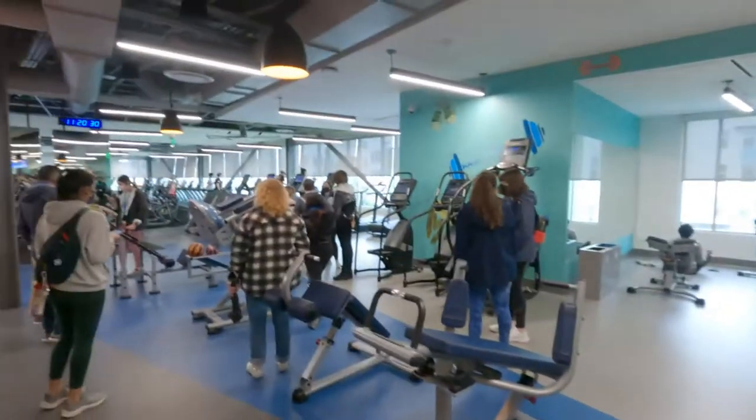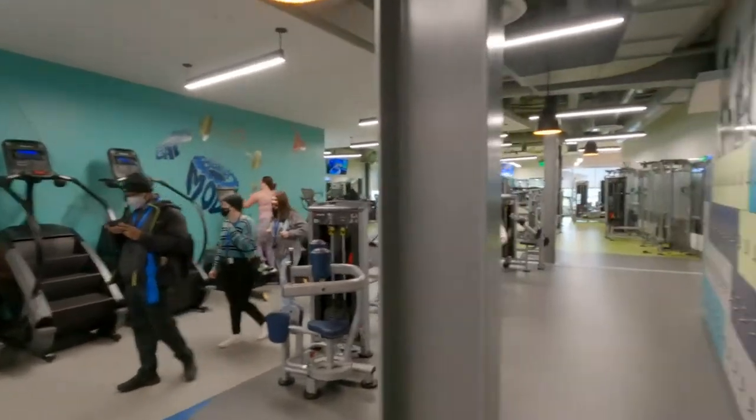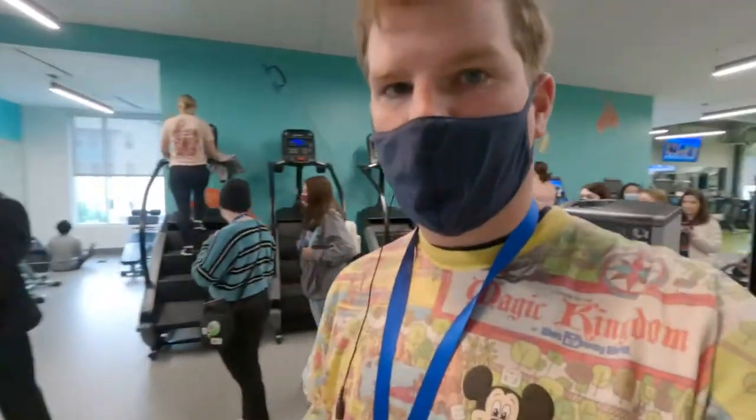All right Double Dippers, today we are back at Flamengo Crossing and we are here doing the campus tour. Right now we are in the 1,200 square foot fitness center. Very nice. One thing that they just told us is that each machine has a QR code to show you how to properly operate each machine. That's a very nice feature.